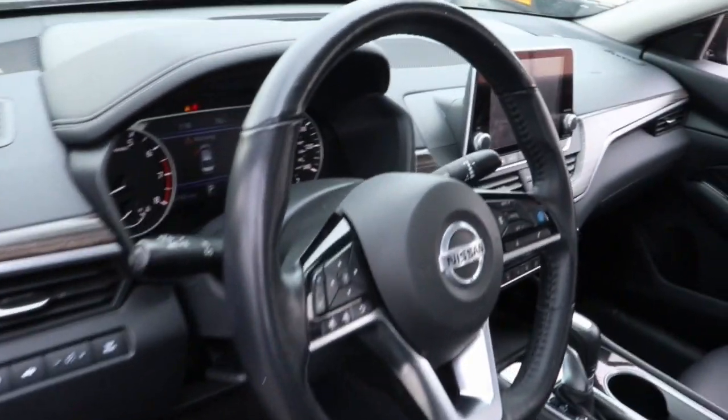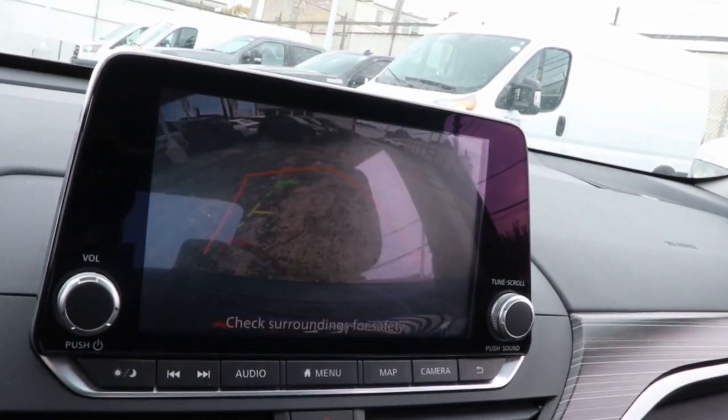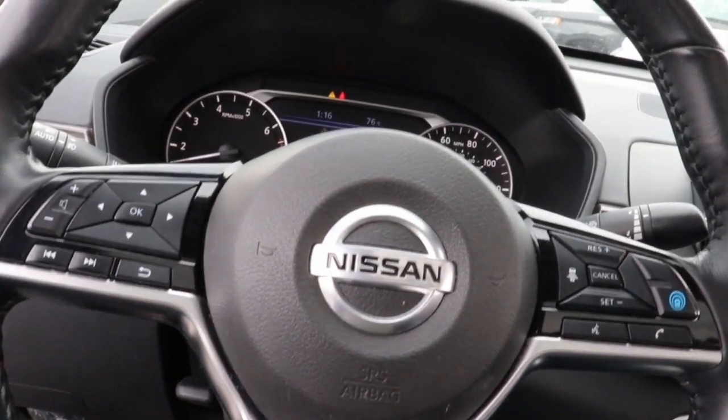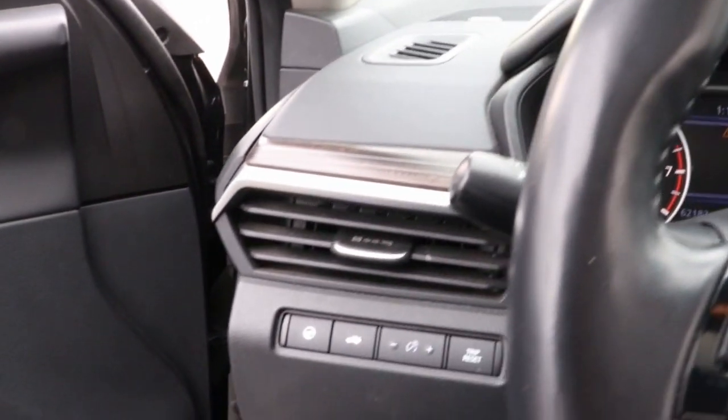The following are some of this vehicle's highlighted options: navigation system, sunroof/moonroof, keyless entry, premium sound system, power passenger seat, fog lamps, satellite radio, aluminum wheels, dual zone AC, and power driver seat.